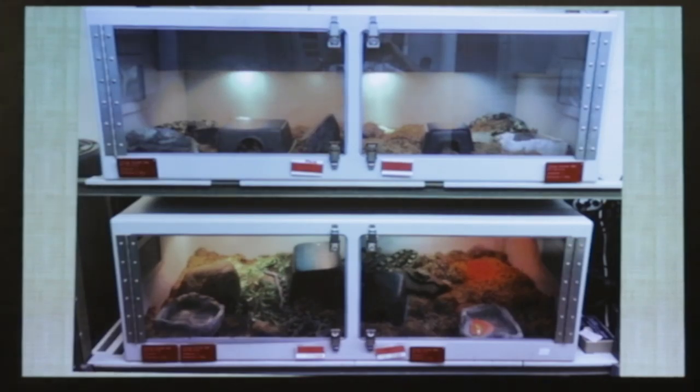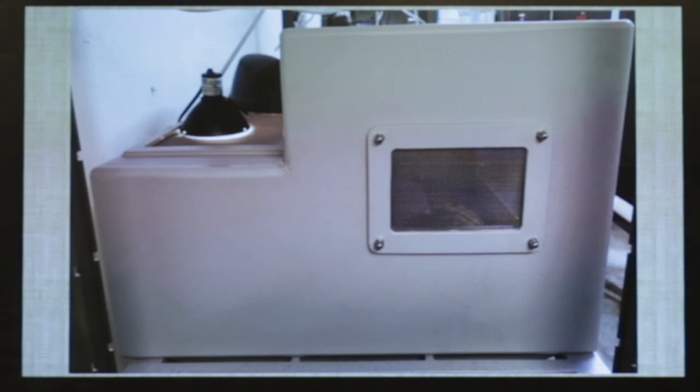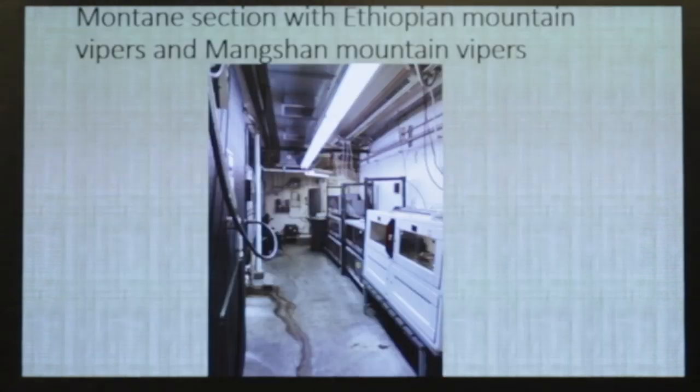They grow really fast and eat like crazy — they'll eat every week. These are fairly new enclosures we had made, combining a bunch of different designs. There are cutouts in the back so lights can be lowered, and the screens are stainless and doubled because there are venomous animals in there. Here is the section where we have both the Mange Shem Vipers and the Ethiopian Vipers.